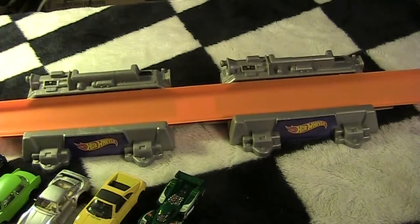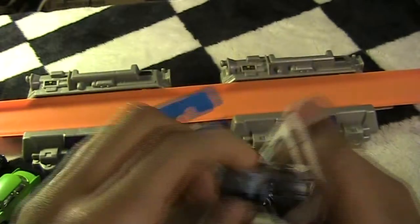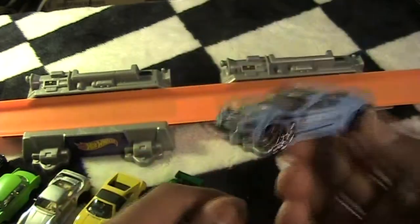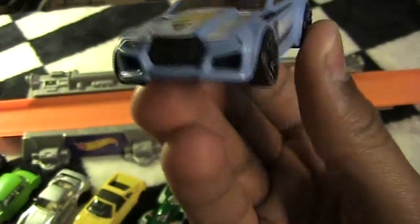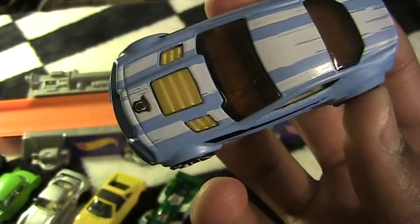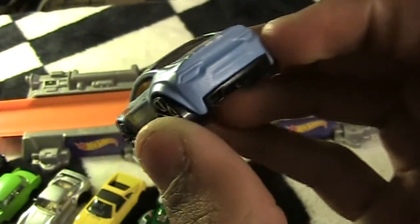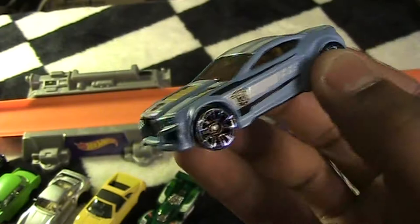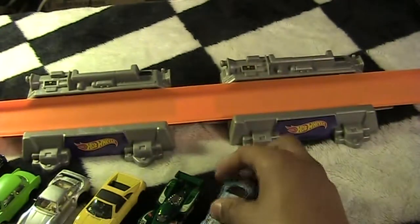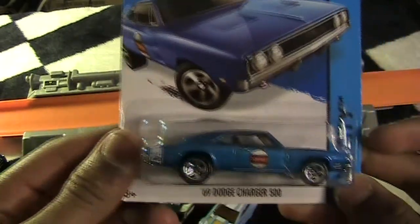Next up is the Torque Twister — my mom actually picked this one up. I told them we're gonna be racing tonight, so my parents picked out a couple of cars so they could hopefully win — but we all know they're not going to. This is actually pretty cool — that front is kind of different. I like it. Not big on the yellow part but it's not a bad looking car. It looks like a futuristic family car.